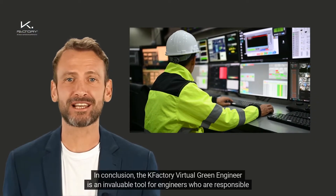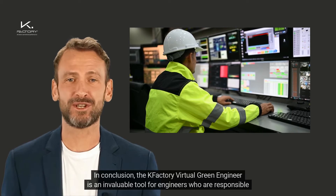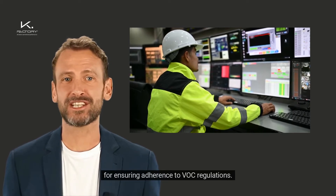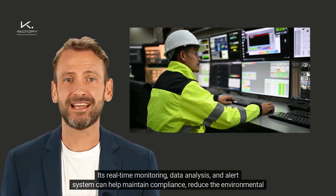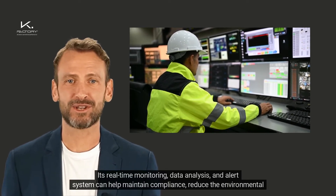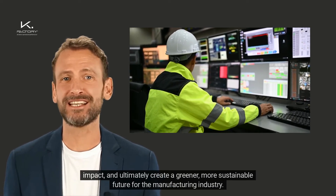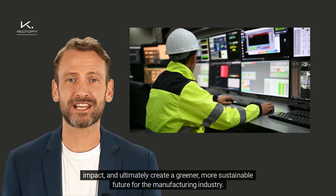In conclusion, the K-Factory Virtual Green Engineer is an invaluable tool for engineers who are responsible for ensuring adherence to VOC regulations. Its real-time monitoring, data analysis, and alert system can help maintain compliance, reduce the environmental impact, and ultimately create a greener, sustainable future for the manufacturing industry.